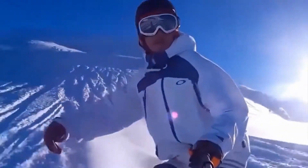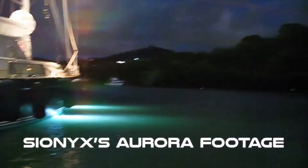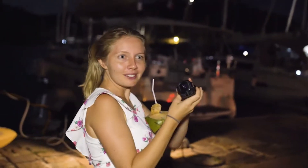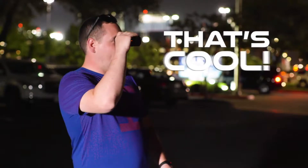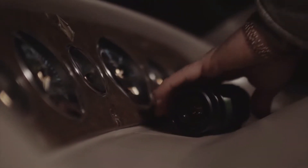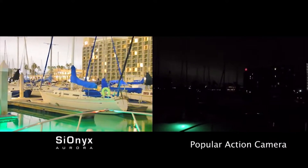Introducing the first action camera built for day and night usage — this is the Aurora. Have you ever desired superhuman power? Aurora delivers with this full-featured IP67 action camera with an integrated HD OLED for personal night vision.